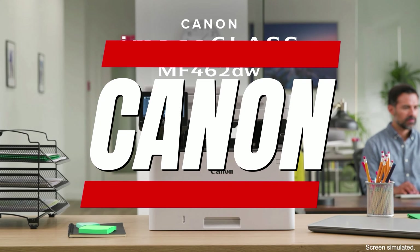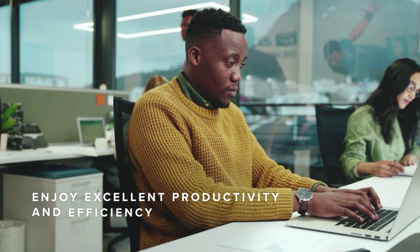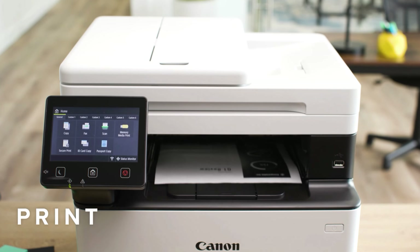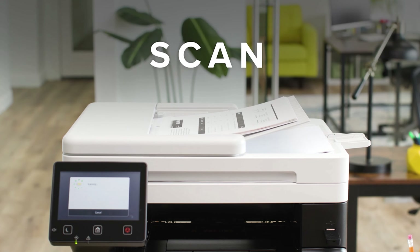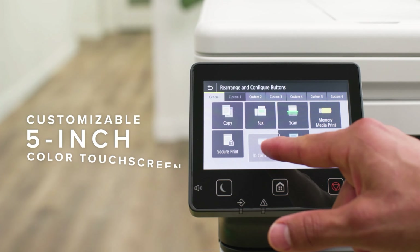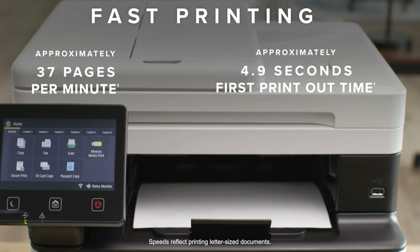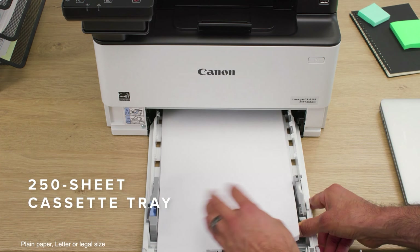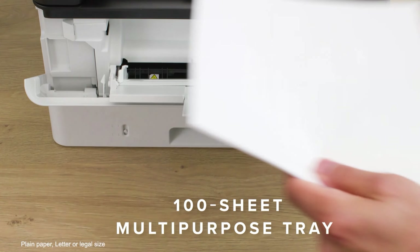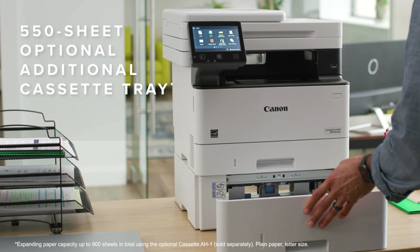Number 3: Canon ImageClass MF462DW All-in-One Wireless Monochrome Laser Printer. With its oversized touchscreen, dual input trays and sizeable footprint, the Canon ImageClass MF462DW looks like something you'd find in a fancy office. Fortunately, it's priced to fit home budgets — on sale, its price dips to $250 or less.